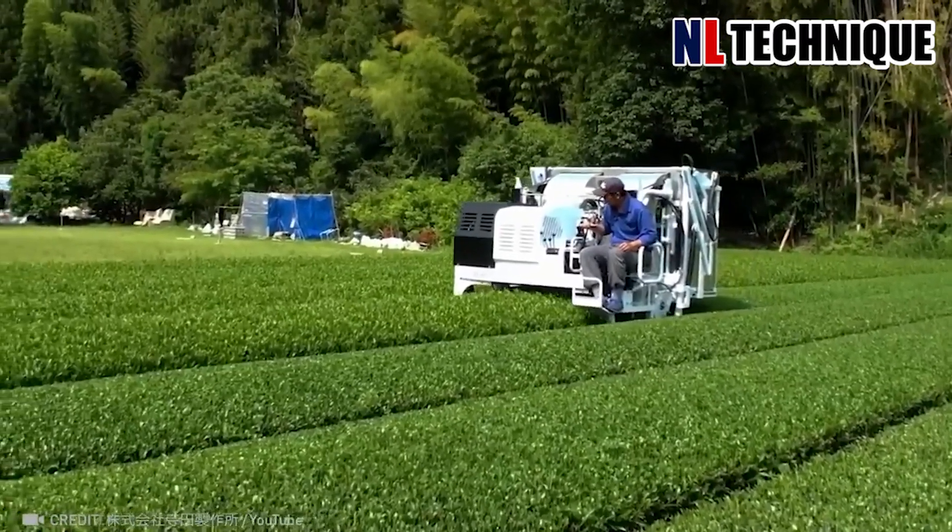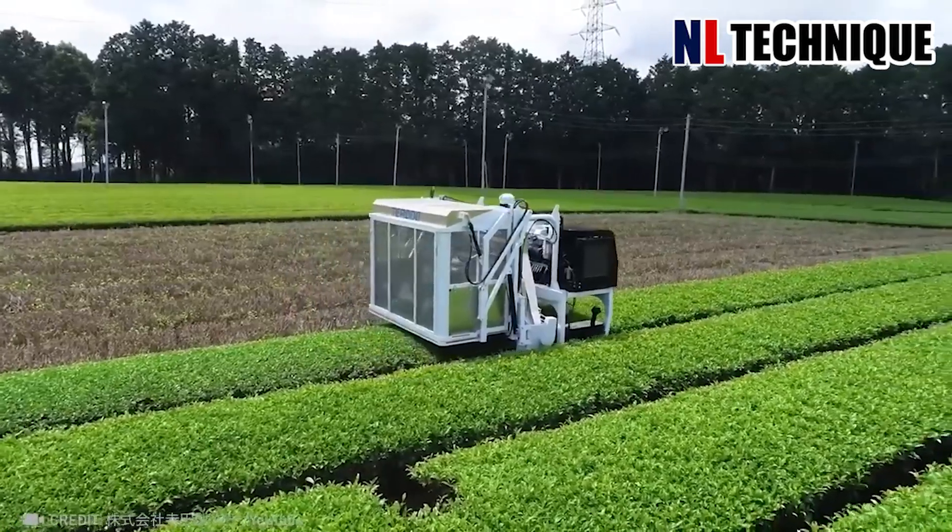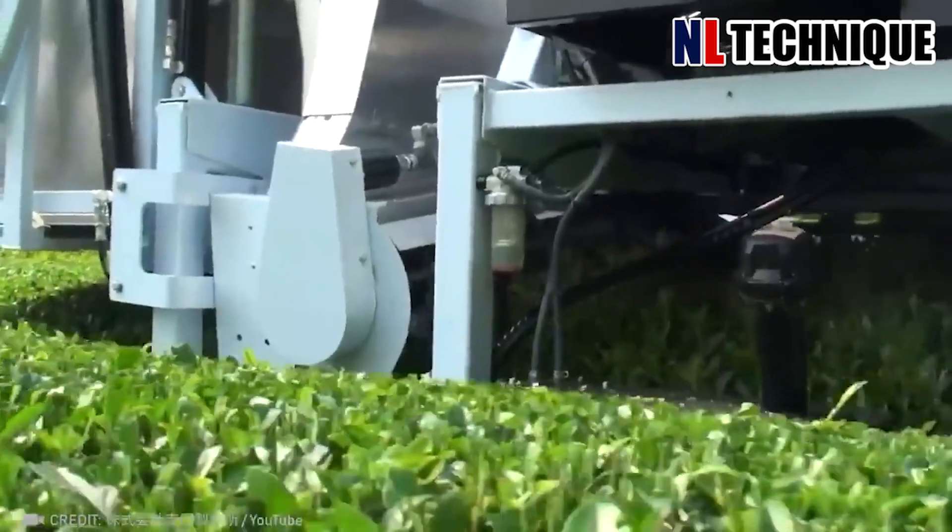This is another upgraded way to harvest tea. The worker is replaced by a robot with a container to pare the fresh tea leaves.